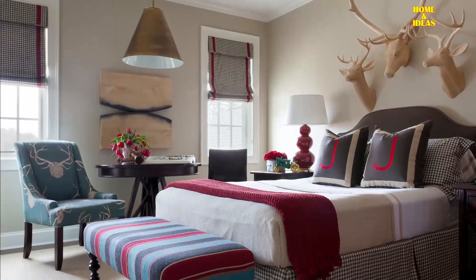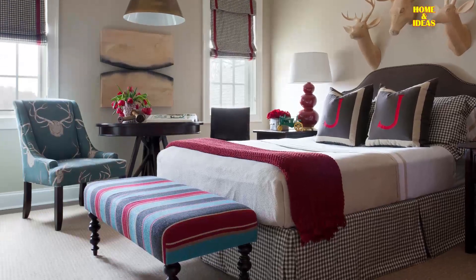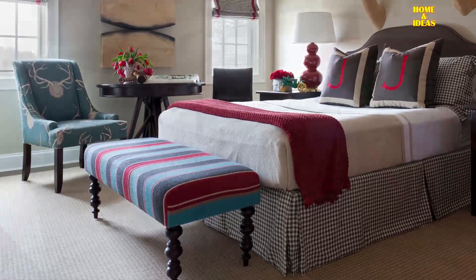A charming country style boy's bedroom featuring walls clad in Sherwin-Williams Relaxed Khaki.